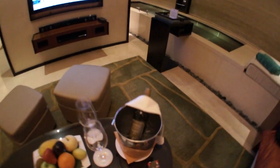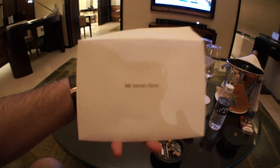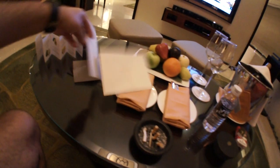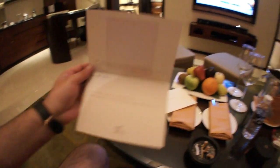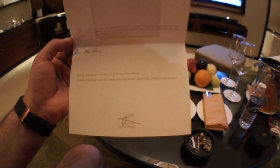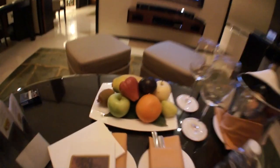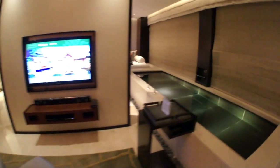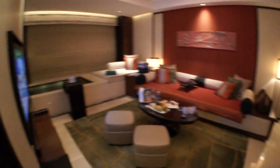I stay here often, so they gave me a nice bottle of wine — even though I'm Muslim and I don't drink — and a nice card. What's the card say? Dear Mr. Goss, it's a pleasure to welcome you back to Banyan Tree Macau. From Rudy Oriti, General Manager. That was nice. Fresh fruits there for you — kiwi fruit, apple. This is the living area.